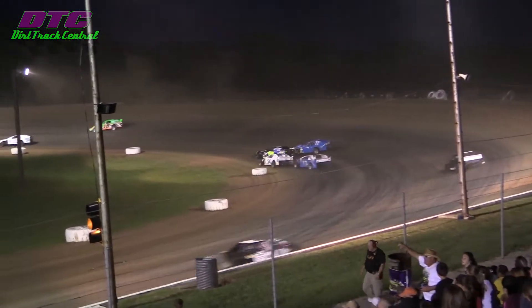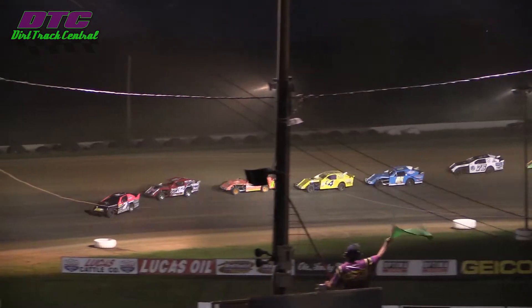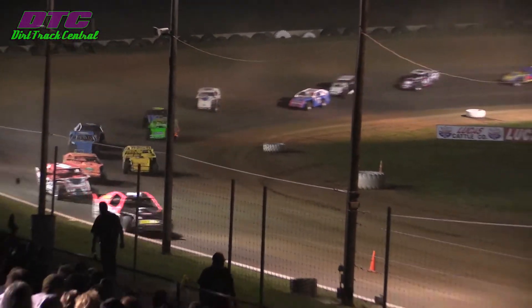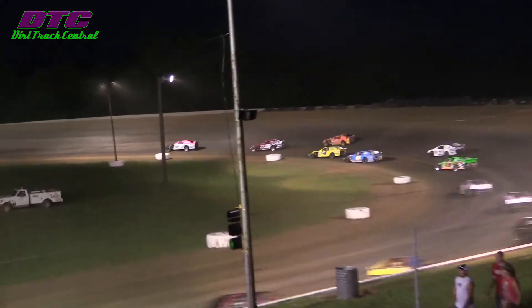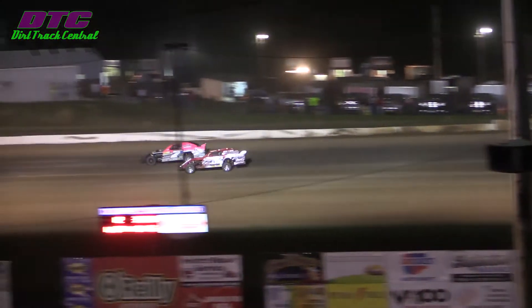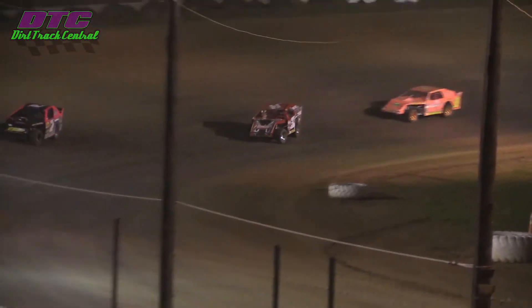Caution on the speedway. Green flag flies. Dusty Leonard going to lead the field out of turn four, down the front stretch. Pitsenbarger, last week's A feature winner, now pulls up on the back deck of the 7-D Dusty Leonard. Now looks to the inside as they head into turn three. Leonard gets down there, closes the door on him just a little bit.